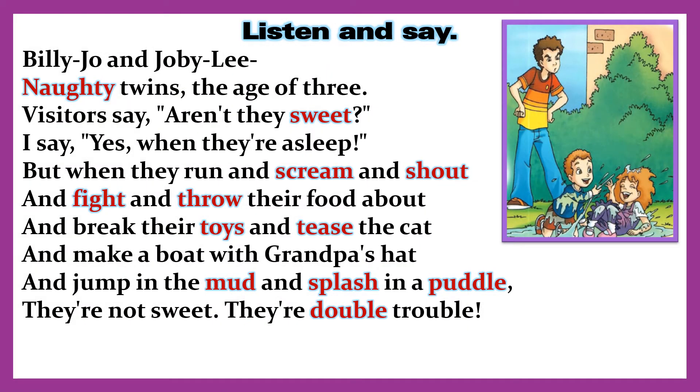Listen and say. Billijo and Jobily — Naughty Twins. 'The age of three, visitors say aren't they sweet? I say yes, when they're asleep. But when they run and scream and shout and fight and throw their food about, and break their toys and tease the cat, and make a boat with Grandpa's hat, and jump in the mud and splash in a puddle — they're not sweet, they're double trouble!'